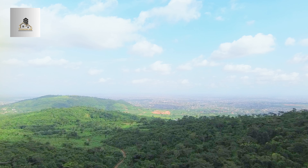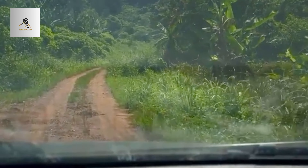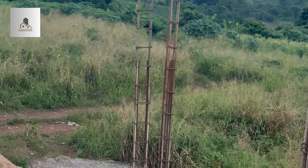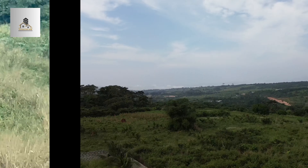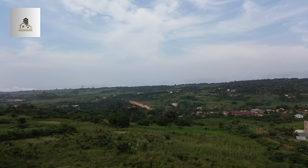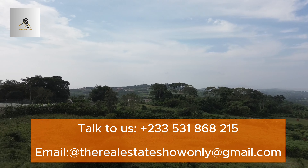Let me show you the roads leading to this particular land. That's the route. It's very important to mention that the road leading to the land is not tarred — so that's one thing to take into consideration. Overall, the combination of natural beauty, recreational amenities, and real estate opportunities make Aburi a special destination for residents and visitors alike. So don't miss this incredible opportunity to own a piece of paradise in Aburi.